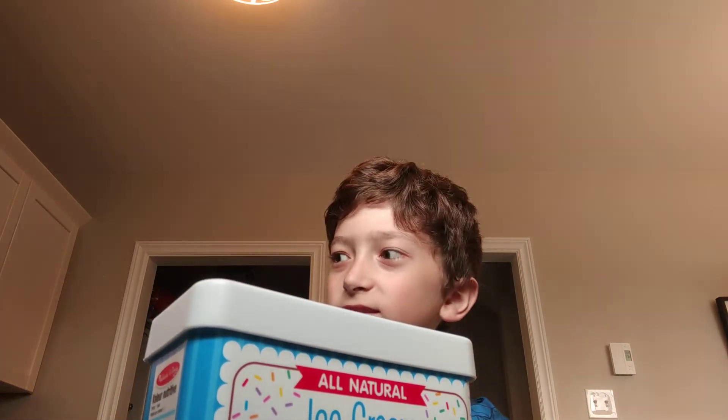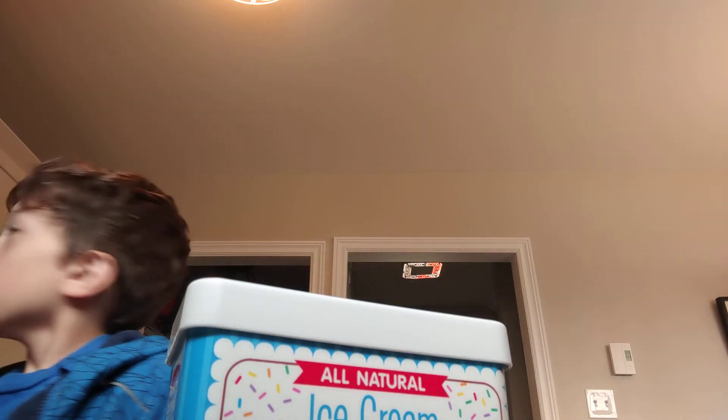Thank you! And I think that's all the customers we had today. Bye bye bye!